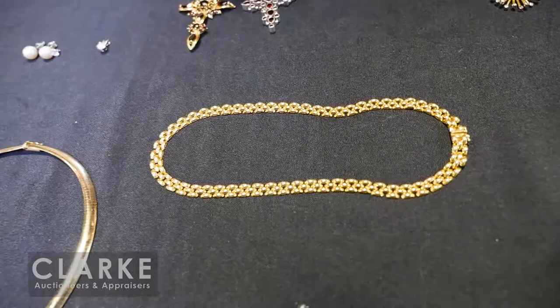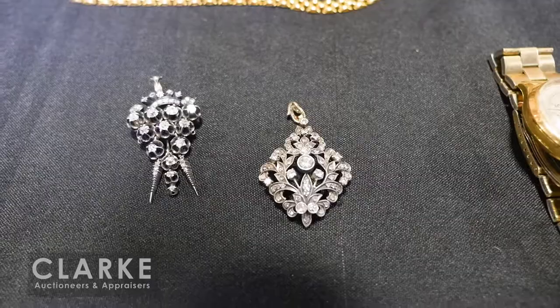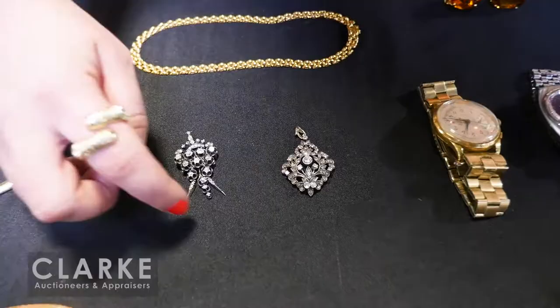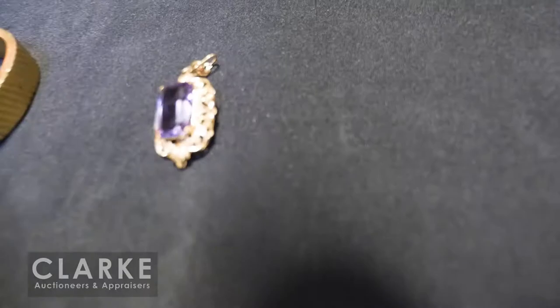Out of a Manhattan estate, two separate lots but very similar stylistically and from the same time period — both 14-karat gold with a silver top and diamond accents. Both have the option of being a pendant or a brooch. This one has beautiful movement in the piece.